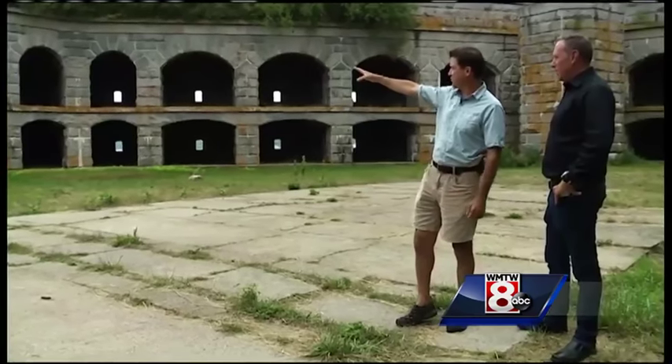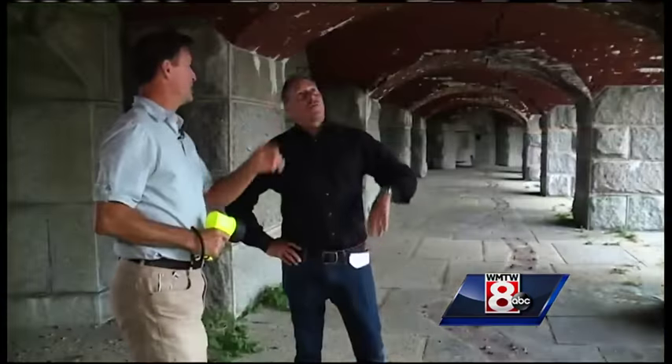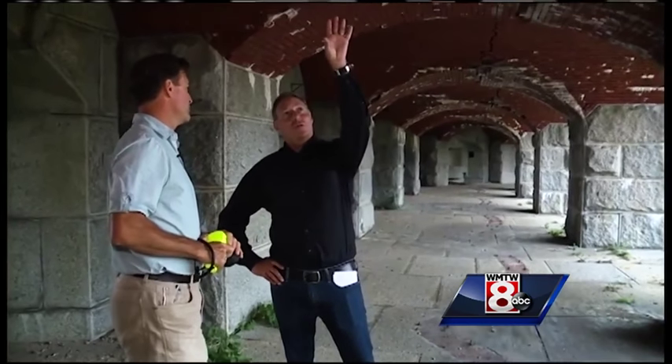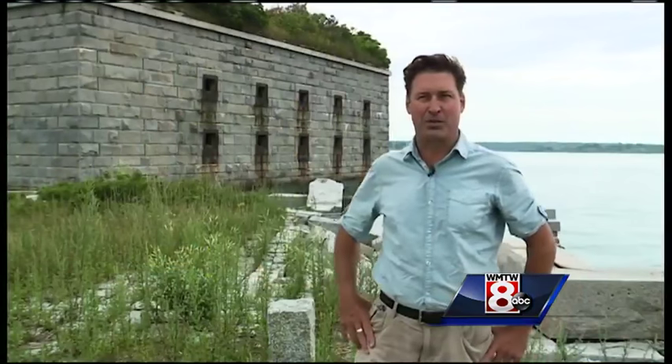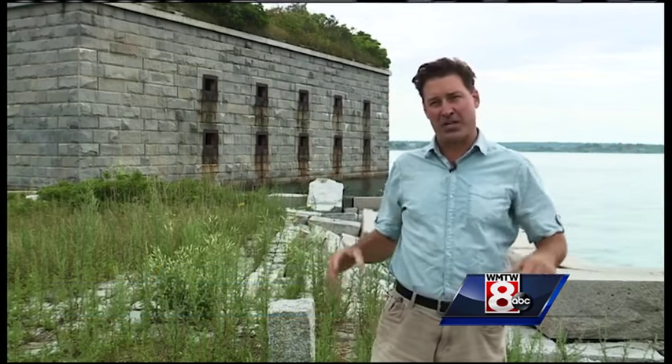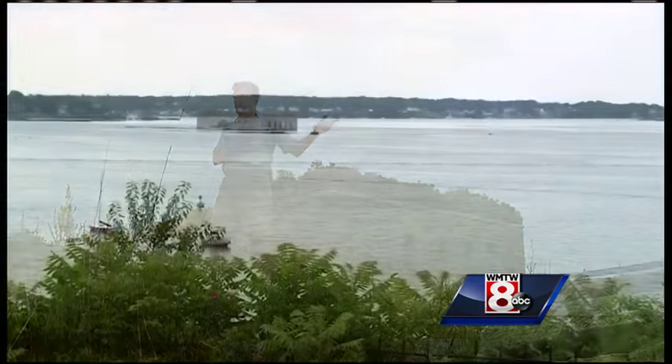Paul Dreinen is the executive director of the non-profit group Friends of Fort Gorgeous. Upon closer inspection, it's easy to see the fort is in need of restoration. It was built to work in conjunction with Fort Scammell on House Island and Fort Preble in South Portland, so that they could triangulate their cannon fire to defend the entrance to Portland Harbor.